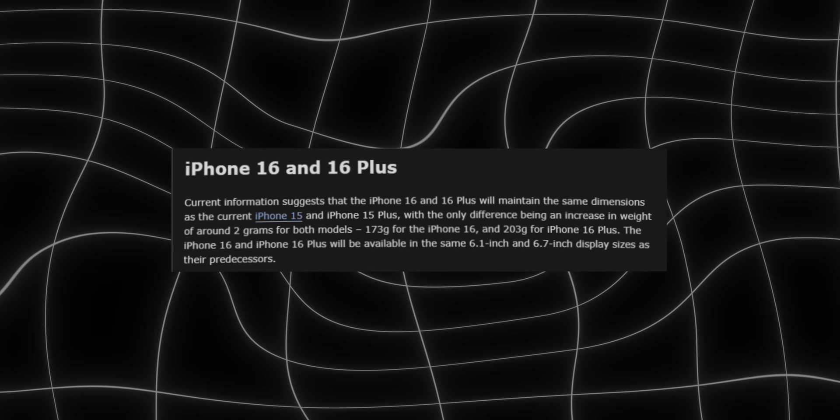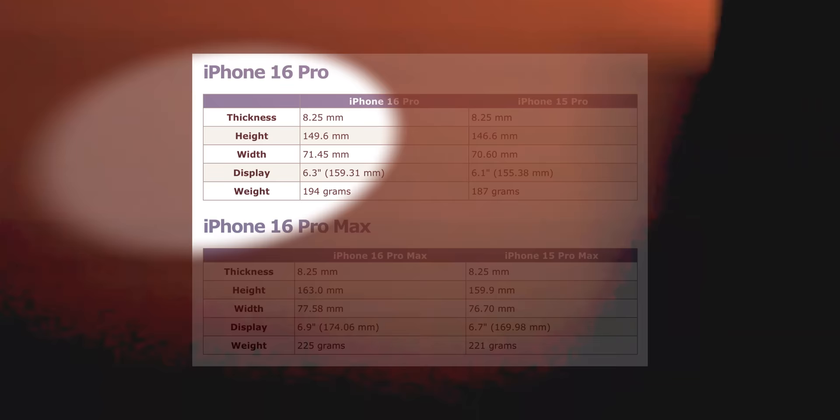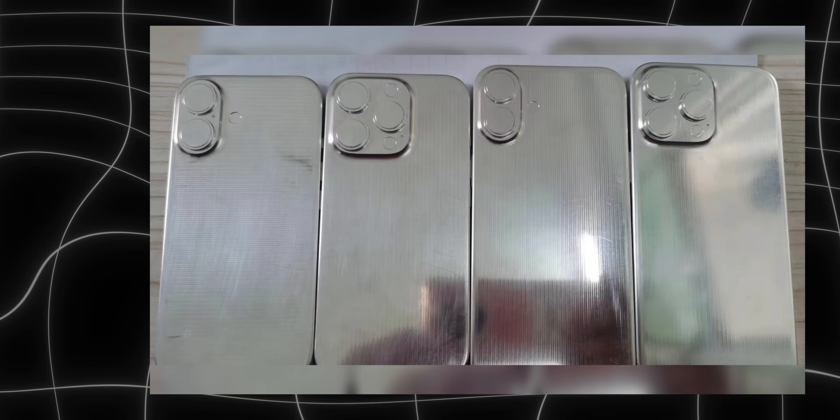Not for everyone. However, the regular 16 and 16 Plus stay the same as 15 — 6.1 and 6.7 inches respectively. But this increase in display size doesn't mean a substantial phone size increase. The rumored dimensions of the 16 Pro and 16 Pro Max look very similar to those of the 15 Pro models, with only minor differences. There's a leaked image of some dummy phones, and I don't see that much of a size difference between the 6.1-inch iPhone 16 and 6.3-inch 16 Pro.